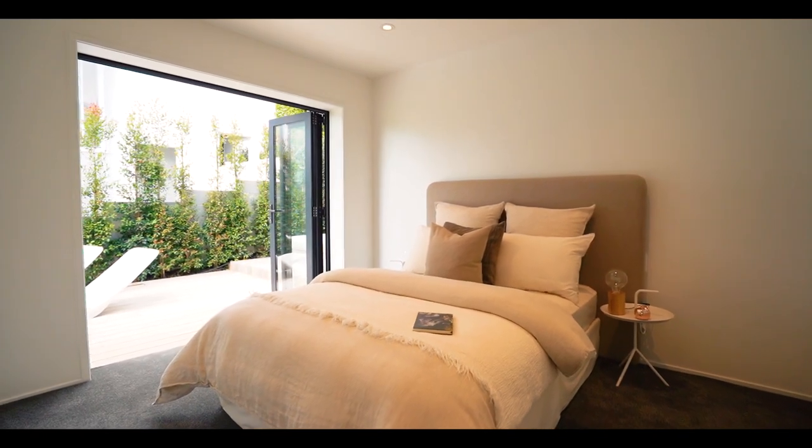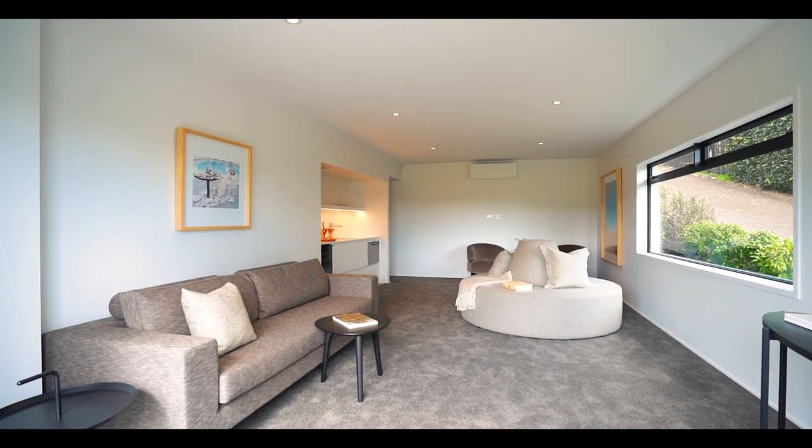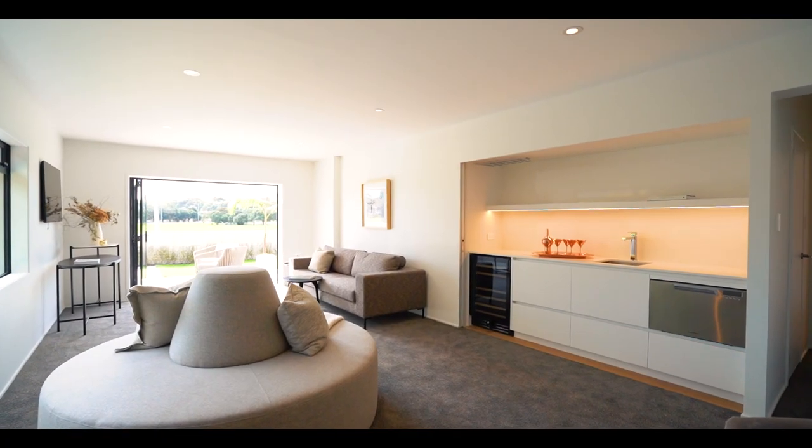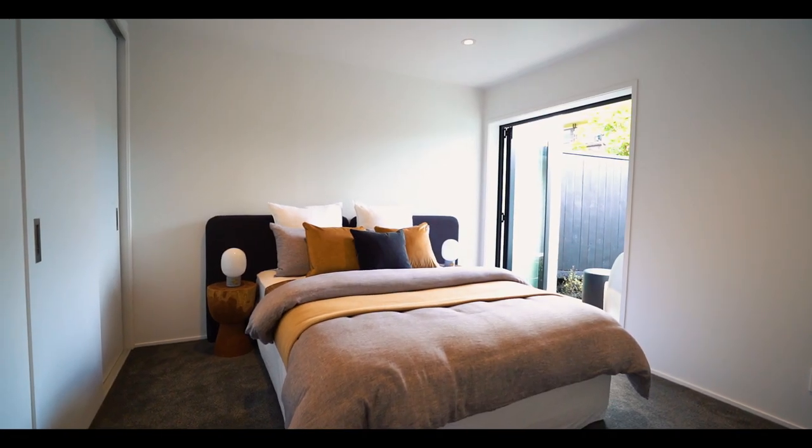The tidy separation between upper and lower level bedrooms, with semi-independent accommodation downstairs, is another point of difference — perfect for in-laws, teens, or even a B&B guest.